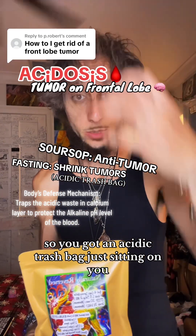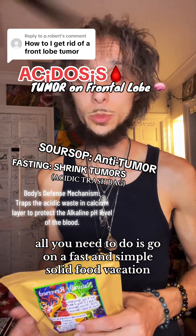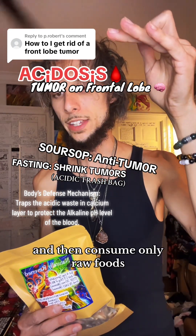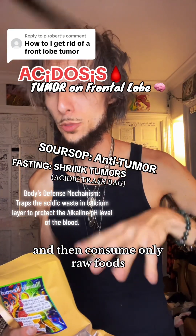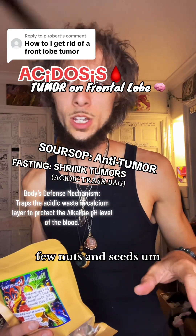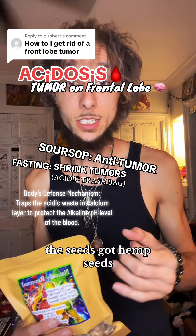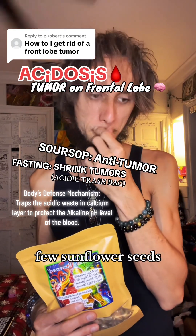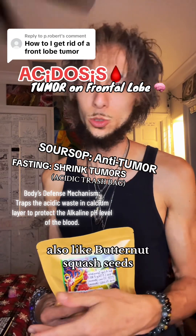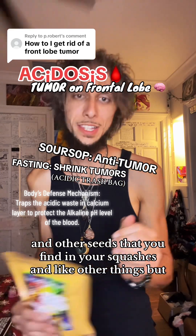So you've got an acidic trash bag just sitting on you. All you need to do is go on a fast — a solid food vacation — for as long as you can, and then consume only raw foods: raw fruits, raw vegetables, few nuts and seeds like walnuts, Brazil nuts, hemp seeds, sunflower seeds, butternut squash seeds, and other seeds you find in squashes.